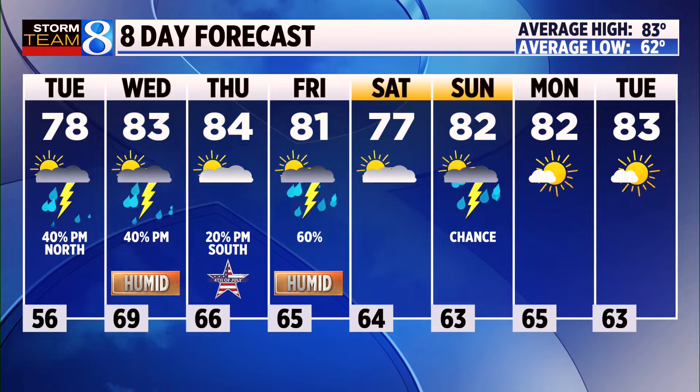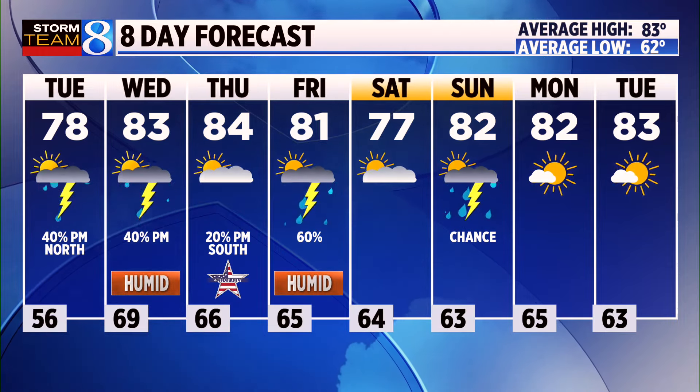The biggest thing you'll notice in the next 48 hours is the humidity ramping up on Wednesday. But overall, temperatures are not too bad — we'll take it.